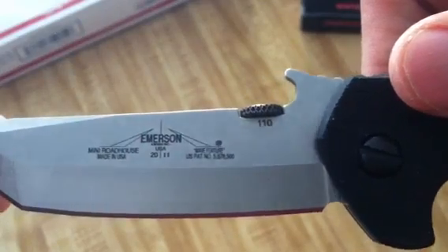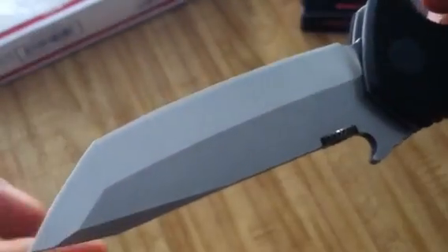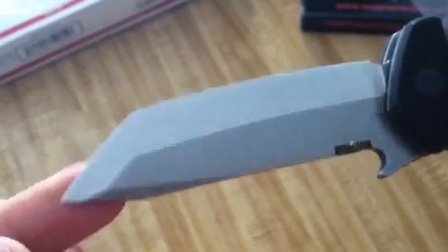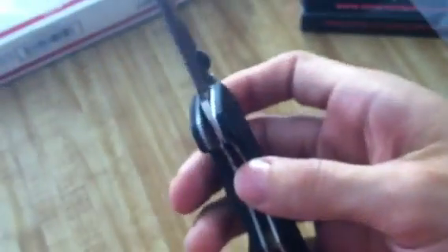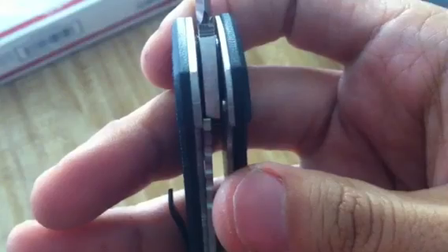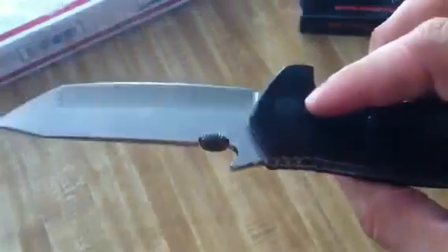I got number 110. These actually just came out this week, probably two days ago. So as soon as I heard that they were out, I made a call to Emerson, and they had excellent, excellent customer service. Super fast shipping. Lock-up is nice and early. Doesn't feel that sticky, actually. A lot of times brand-new Emersons will have a break-in period with the lock, but I'm not really feeling that with this. It is kind of stiff to open — again, it's smooth, but very stiff — but I'm sure I can fix that with adjusting the pivot screw.